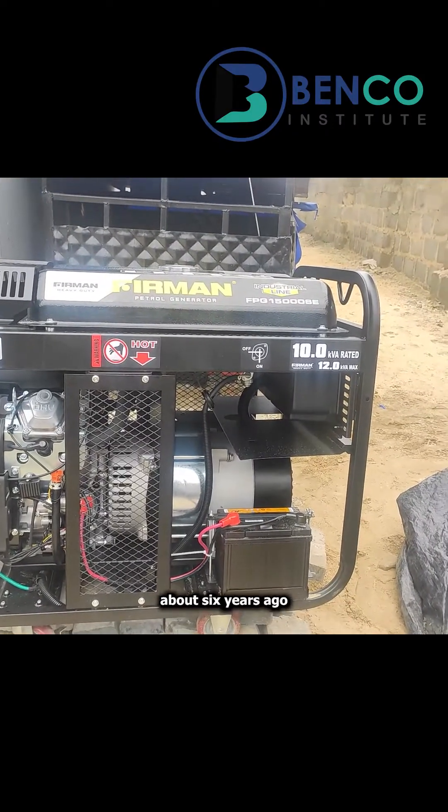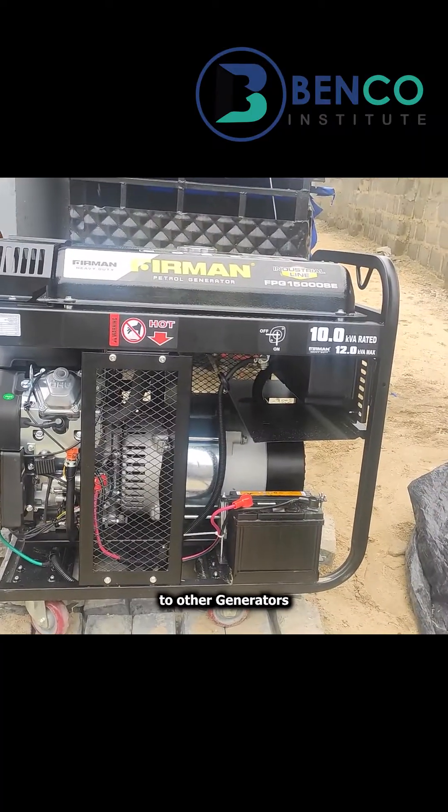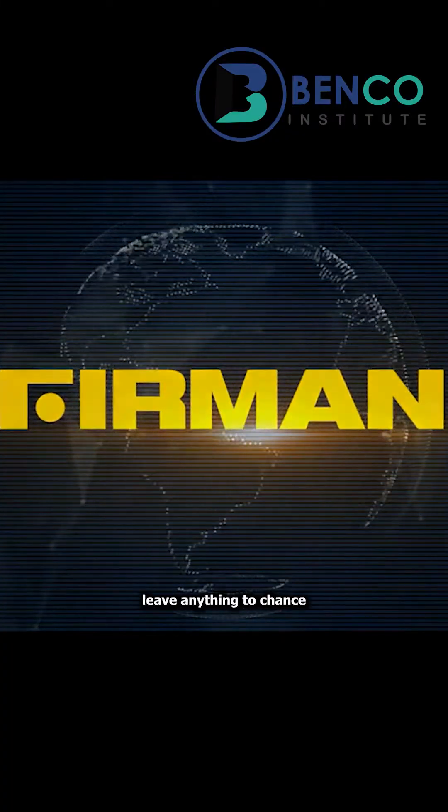This generator was first produced in 2017, about six years ago, which is fairly recent, especially when compared to other generators that have been over 15 years in the market. Farman and the owners of this generator have always been taking it seriously — they made the generator worth the price.